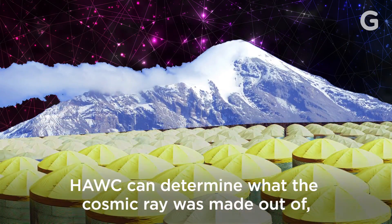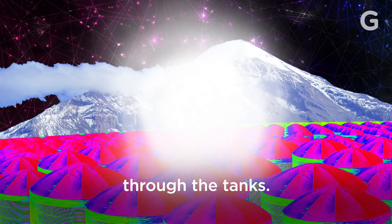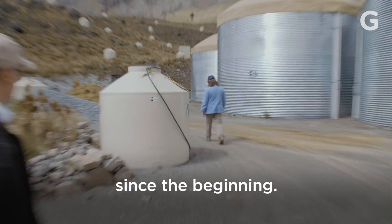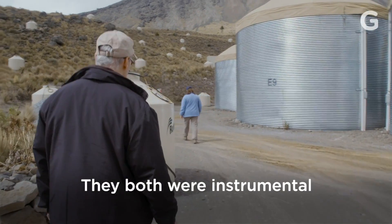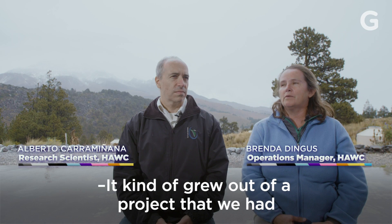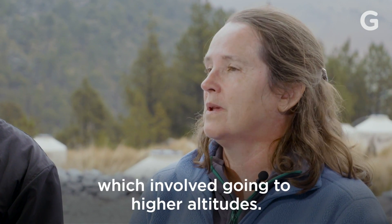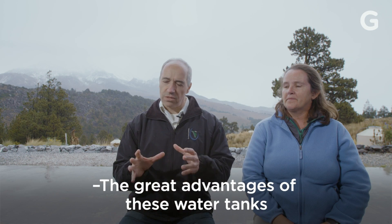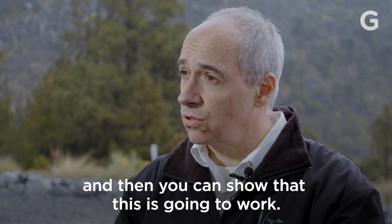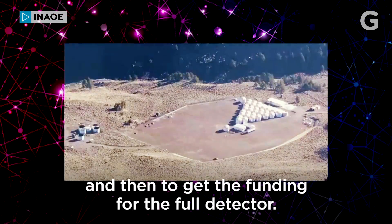HAWC can determine what the cosmic ray was made out of, its energy, and where it came from by measuring flashes and combinations of flashes through the tanks. Alberto and Brenda have worked on HAWC since the beginning, instrumental in getting the laboratory off the ground over a decade ago. It kind of grew out of a project we had at Los Alamos National Lab. We had all these ideas how to make a better detector, which involved going to higher altitude. The great advantage of these water tanks is that they are modular — you assemble a few, show that it's going to work, prove it's a good place to build, and then get the funding for the full detector.